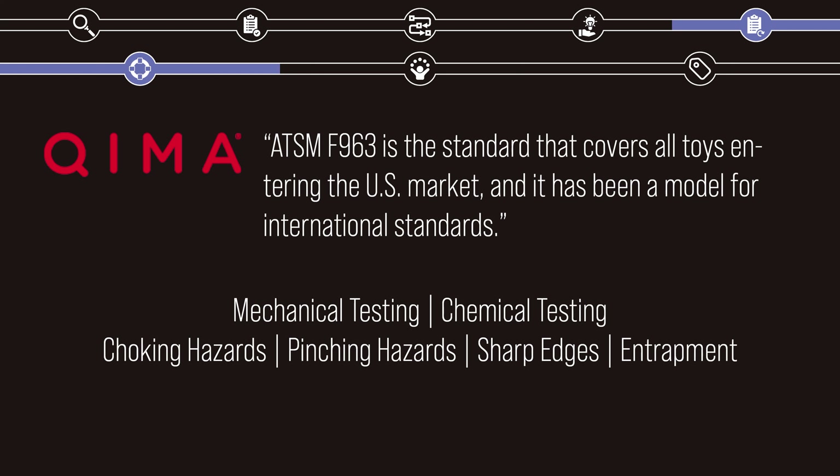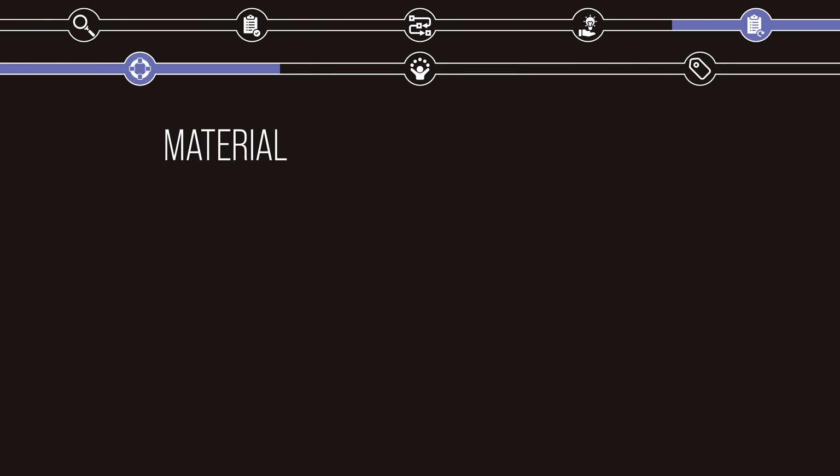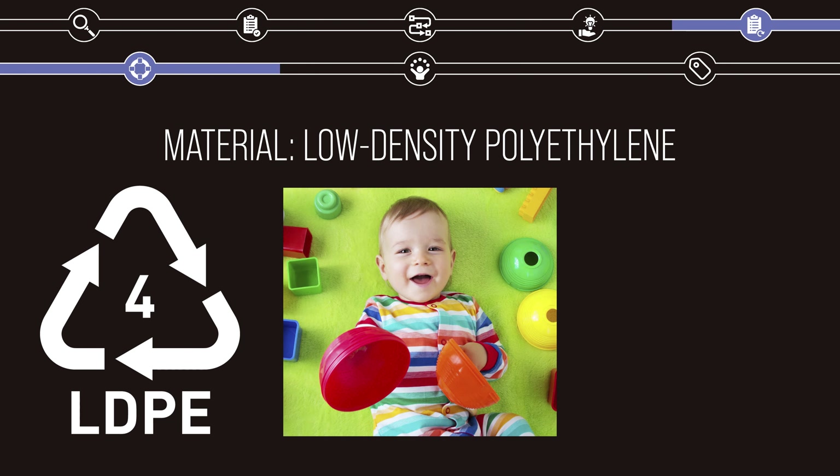This standard requires products to pass testing in several areas, including mechanical and chemical tests, as well as testing for specific hazards such as choking, pinching, sharp edges, and enclosed entrapment. Rather than bore you with all the details, I'll show you this safety data sheet that I compiled, and assure you that it complies with all legal requirements. As for material safety, all the panels are made from a single material: low-density polyethylene, or LDPE, which is a recyclable, child-safe plastic, and one of the safest plastics currently on the market.